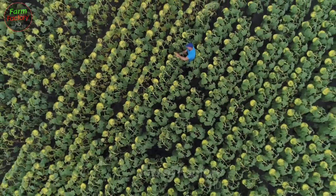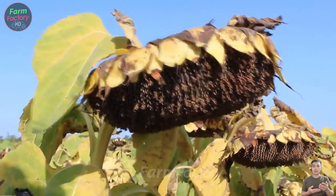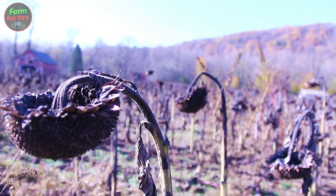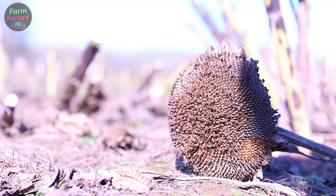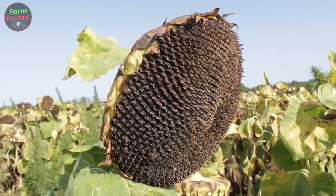In summer, these flowers can reach up to 12 feet (3.6 meters), shining brightly under the sun. As they mature, their vibrant yellow petals turn brown and begin to fall, signaling the harvest time — a vibrant journey from planting to harvest.